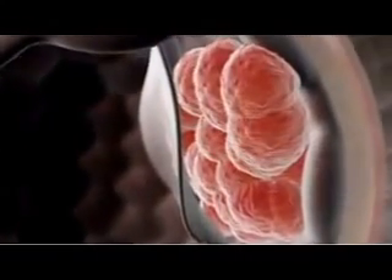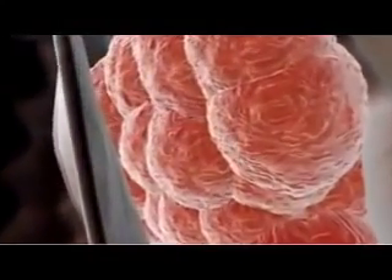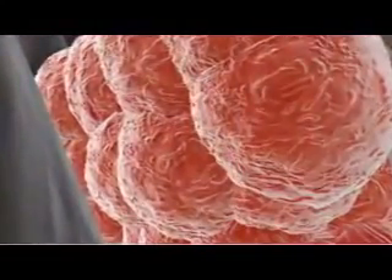This ability is known as pluripotency. And indeed, every one of the cells in your own body can trace its ancestry back to these few dozen pluripotent stem cells.